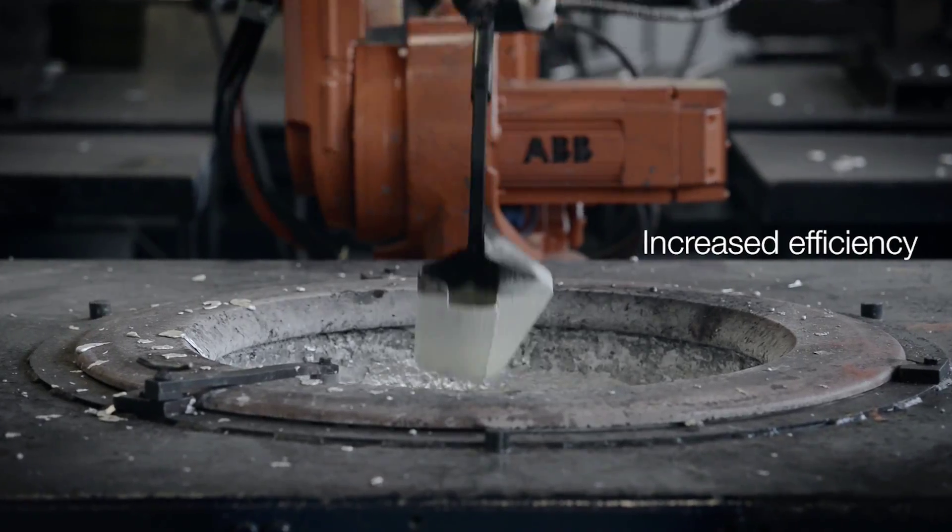When we calculate the improvement of the production, it's around 20 to 25 percent, maybe 30 percent. The efficiency has increased.